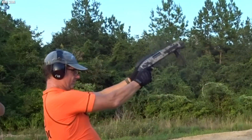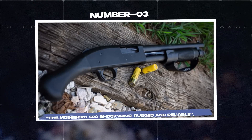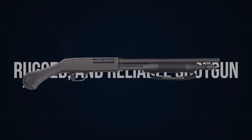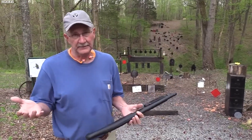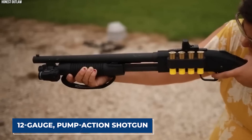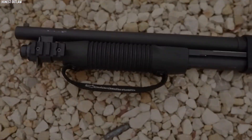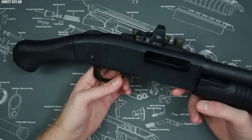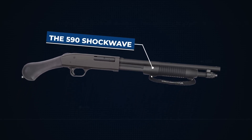The Serbu Super Shorty truly embodies the term modern classic. Number 3: The Mossberg 590 Shockwave, rugged and reliable. The Mossberg 590 Shockwave epitomizes the concept of a small, rugged, and reliable shotgun. With a lineage tracing back to the Mossberg 500 series, it is a 12-gauge pump-action shotgun that stands out due to its distinctive bird's head-shaped raptor grip, making it significantly shorter than traditional shotguns. Despite the shortened length, it is not classified as a short-barreled shotgun in the United States, making it more accessible.